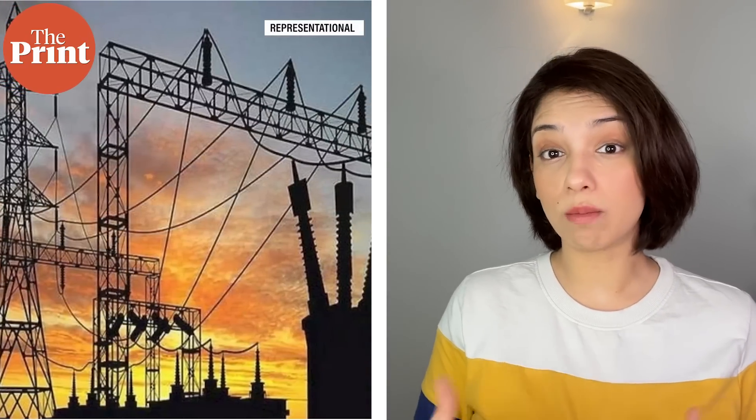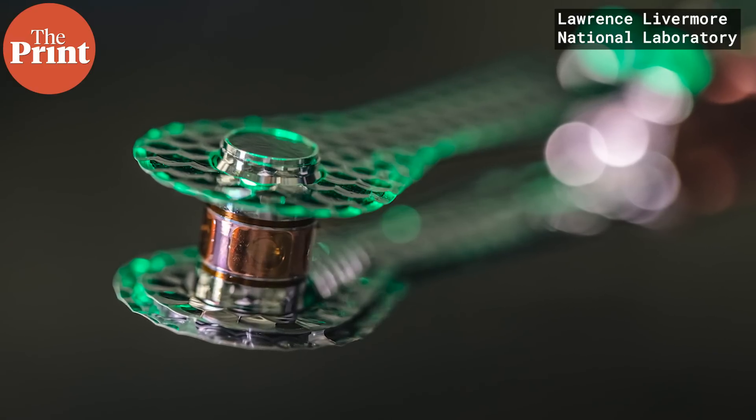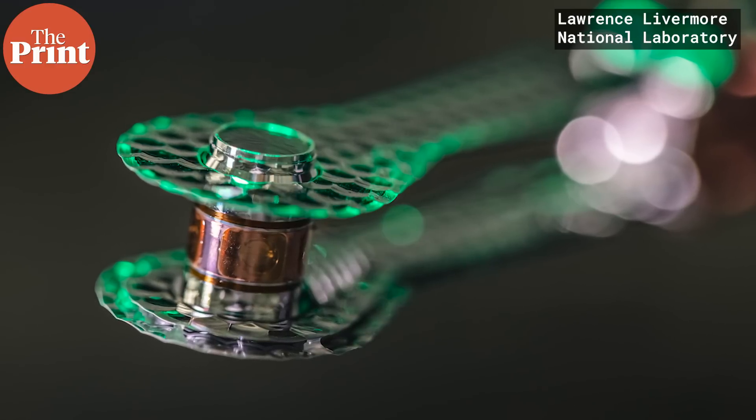The scientists and US government officials at the facility themselves say that although this is significant, the world is actually decades away from drawing electricity or commercializing fusion power. We do not have the technology for it for sure, and we also don't fully understand all of the science needed to power such a device.